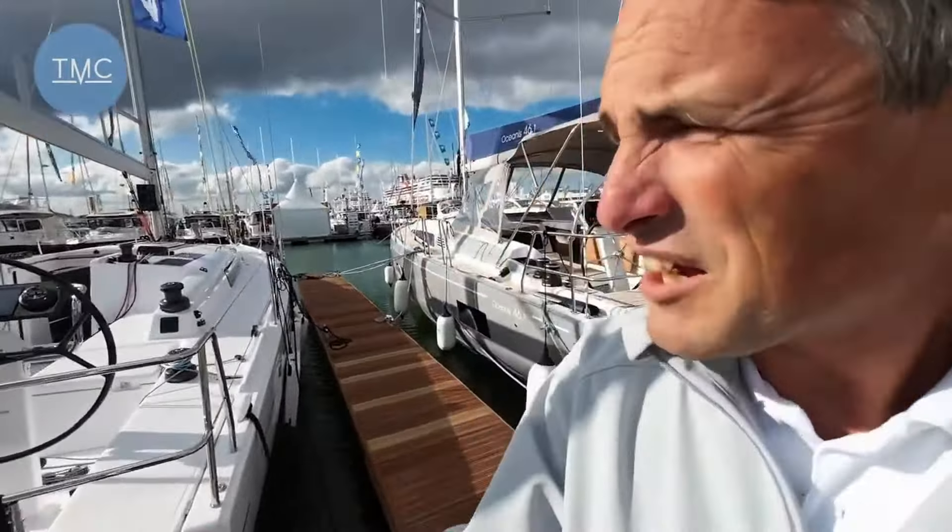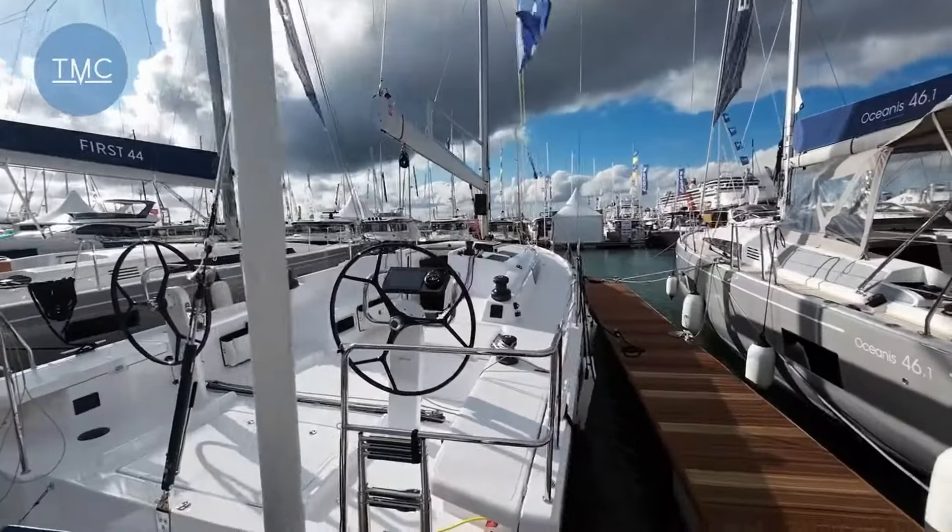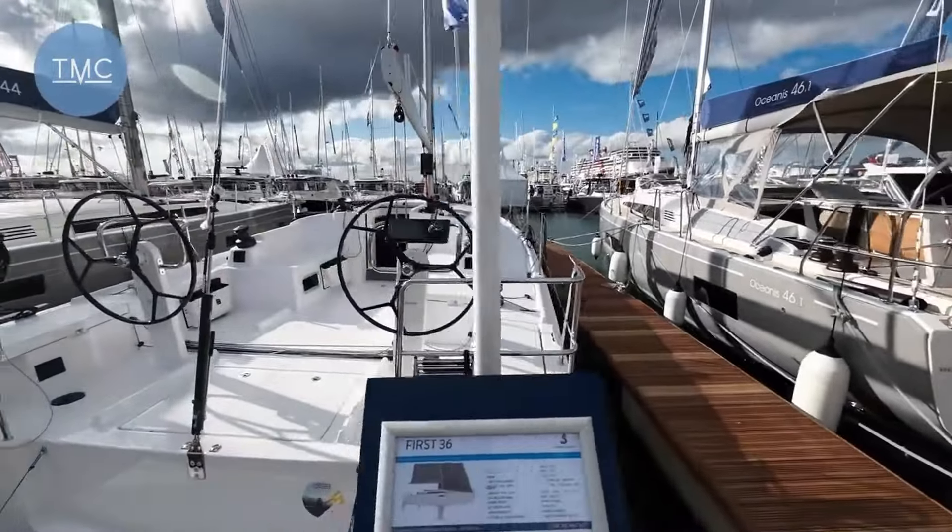Hello, Ben here in sunny Southampton, looking at the Beneteau stand. We've come across these — there are two boats here. First up, the Beneteau First 36.